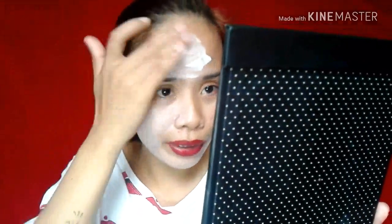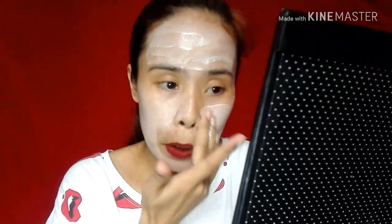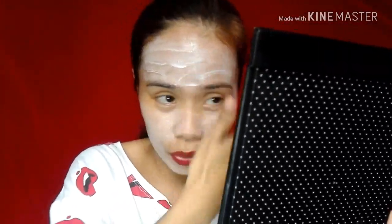So, wala naman siyang coverage — puti lang talaga siya. Napapansin ko sa consistency niya — medyo siya watery. Kaya pag napadami nyo yung product, lagay nyo na lang sa leeg nyo. Tapos, much better — bago ka maglagay ng cream or foundation, patuyuin nyo muna yung moisturizer.